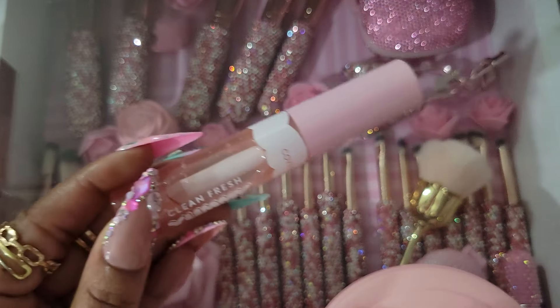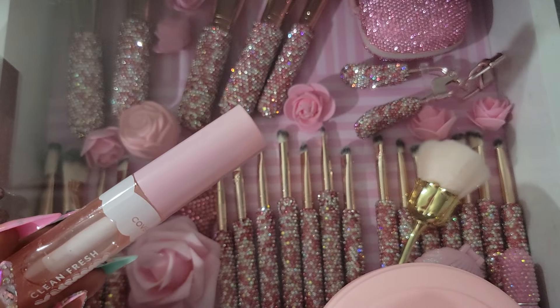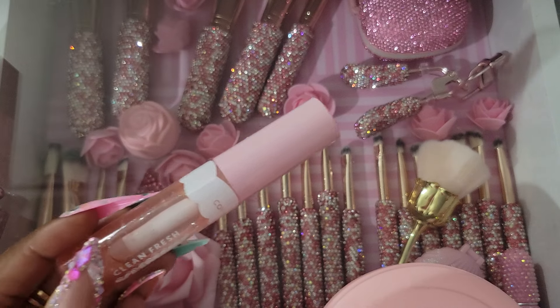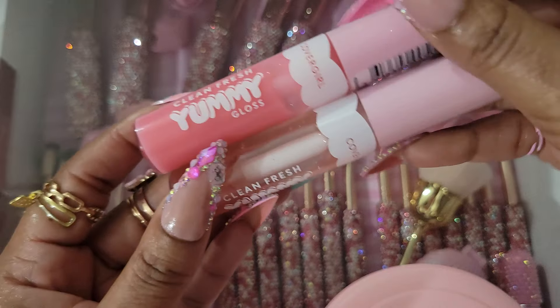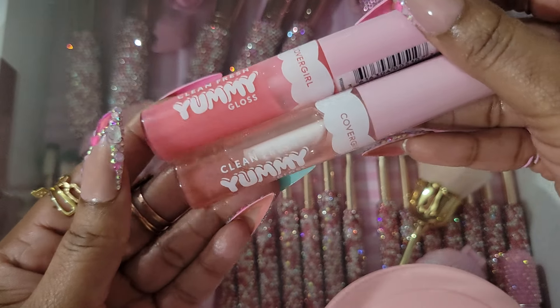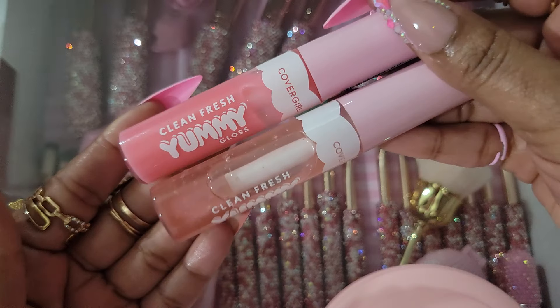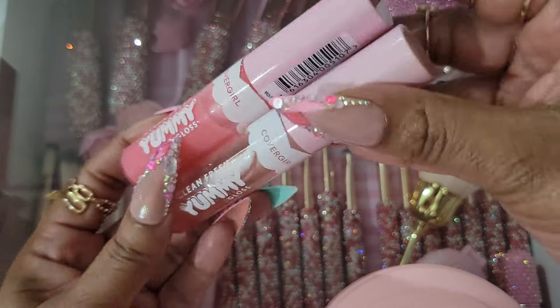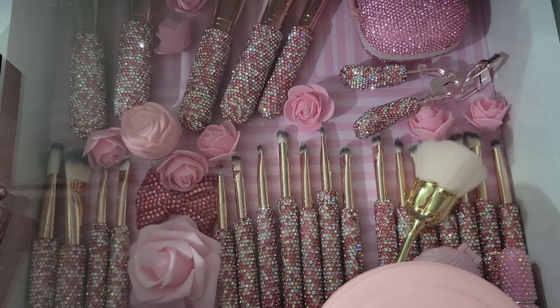I've bought several of these Cover Girl ones. I absolutely love them — these will be a repurchase. My store cannot keep them in stock. They're really, really nice and you don't need a lot. I've always liked Cover Girl.